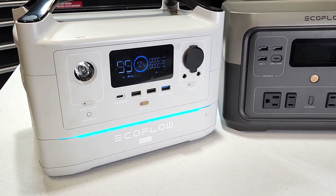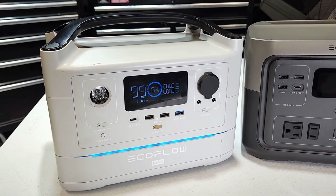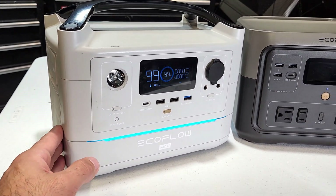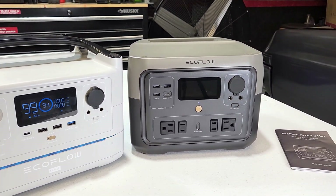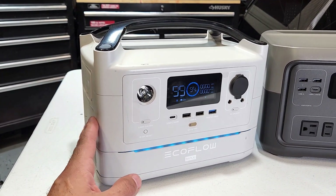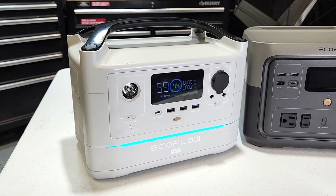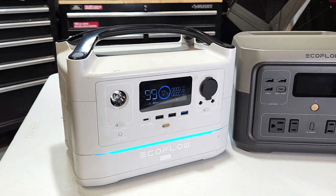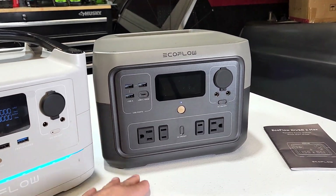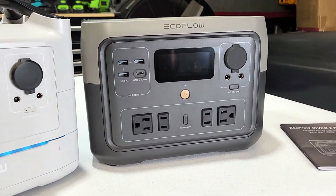Now I've had this EcoFlow for a while now — this is the EcoFlow River Max Plus. It looks like an Apple product. These guys really have great build quality on their products inside and out. I've had this for over a year, using it in many situations like power outages, camping, or even just in my backyard. I've got a TV hooked up back there and use this to power it at night on the patio. But they've now come out with their new version, the EcoFlow River 2 Max.